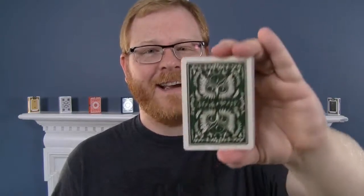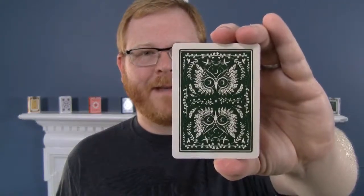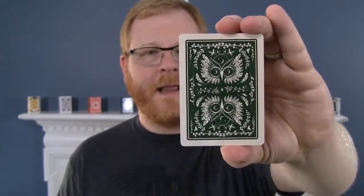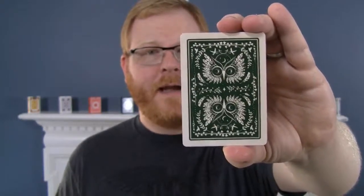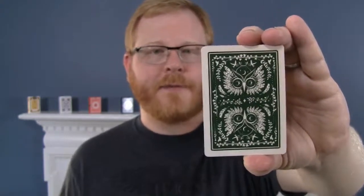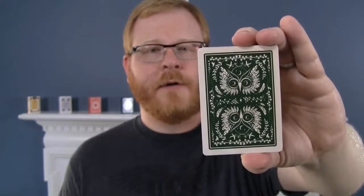And inside, I really, really like this deck. So we'll take a look at the back design here. We have obviously these really great owls as the central focus point and then lots of other great little nature elements surrounding. So really the theme here, as you would guess from the name, is Woodlands and overall nature. And so this deck has a very natural look.